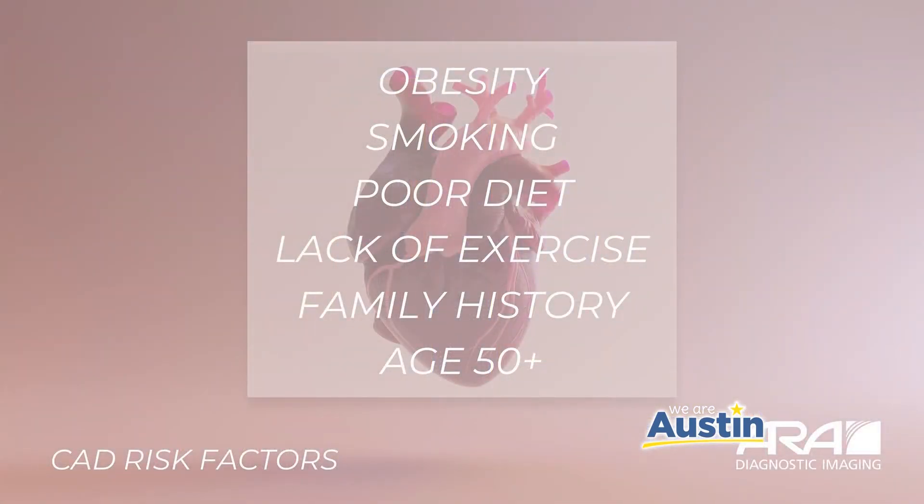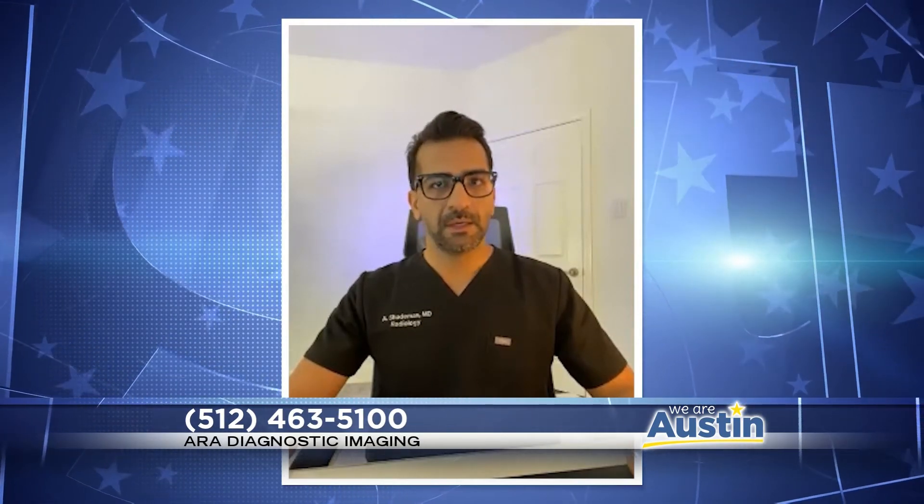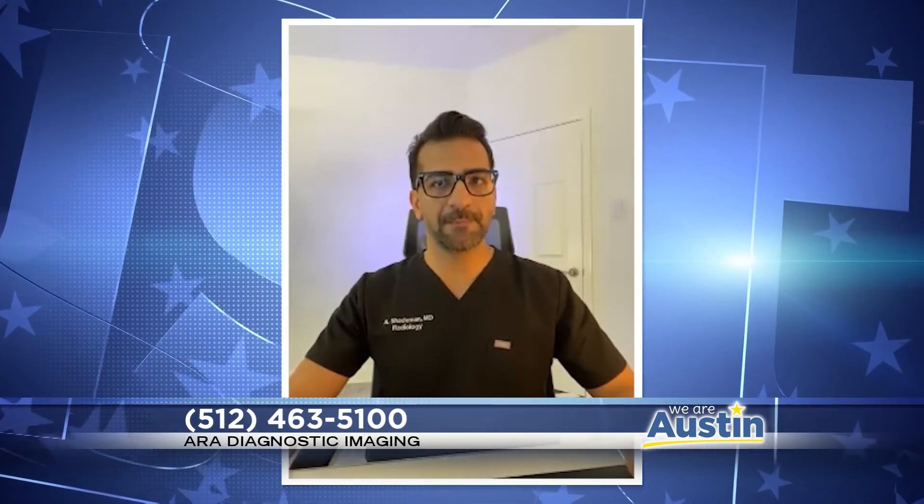Sometimes this condition has no symptoms, so who exactly is at risk and who should consider getting a CT calcium score? The most prominent risk factors are obesity, lack of exercise, smoking, poor diet, family history, and age above 50. Even if you have none of these risk factors, a CT calcium scoring exam is recommended once you turn about 55 years old. If you're in this age group or have these risk factors, you should ask your healthcare provider about the benefits of CT calcium scoring at ARA. At just $75, it's low cost and can be a real lifesaver.